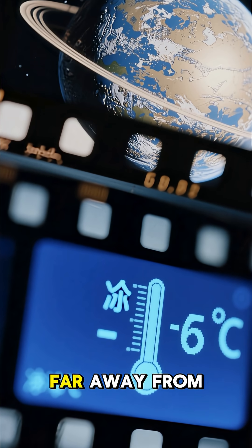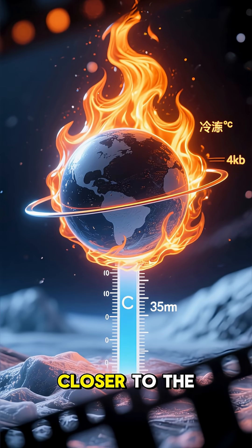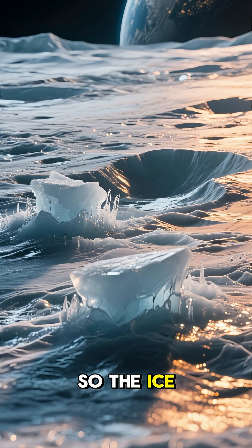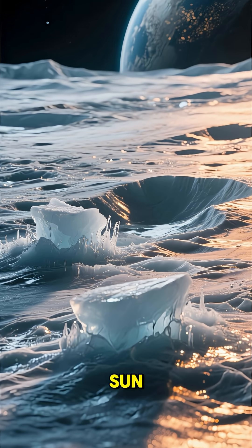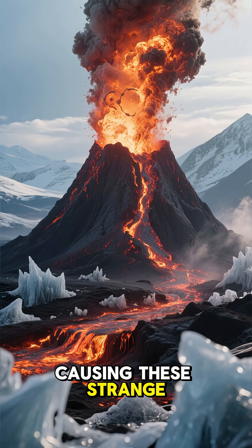When Mercury is far away from the sun, the temperatures drop below freezing. And when it's closer to the sun, the temperatures rise above freezing. So the ice melts and then freezes again when it's far away. That cycle of freezing and melting is what's causing these strange eruptions.